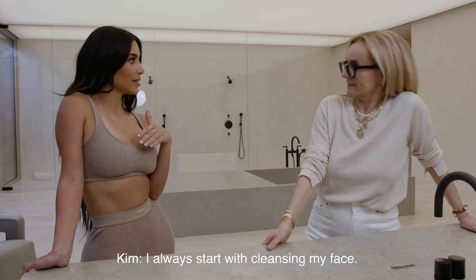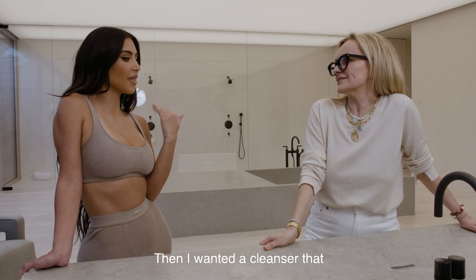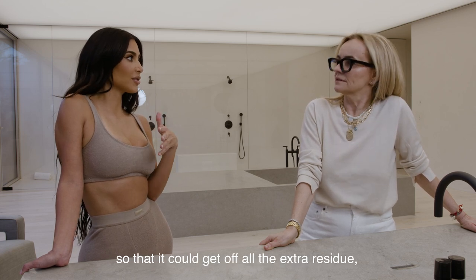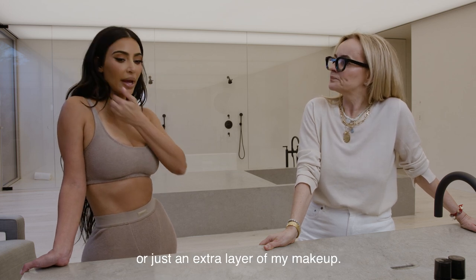I always start with cleansing my face. First I start with a makeup wipe to wipe all the makeup off, then I wanted a cleanser that had a little bit of makeup remover in it so that it can get off all the extra residue — because sometimes a wipe doesn't get off all my mascara or just an extra layer of makeup.